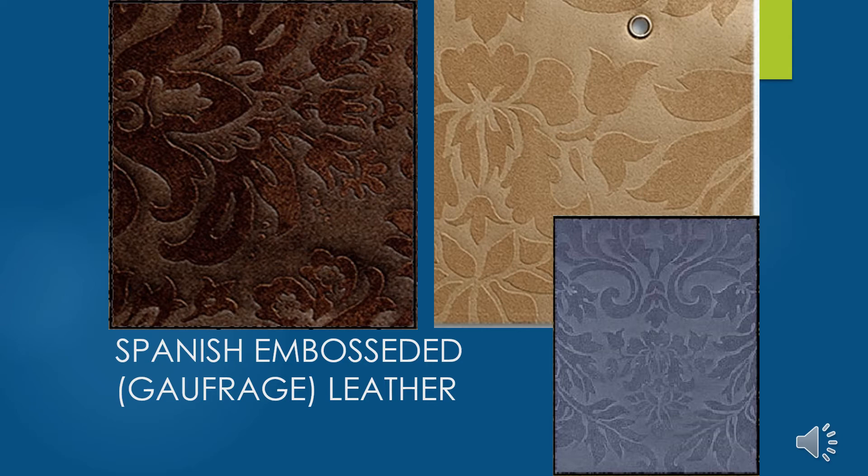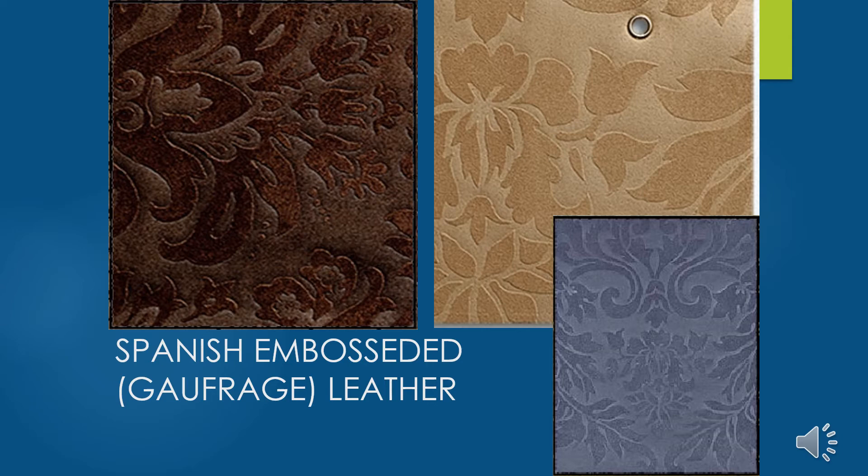Here you see Spanish leatherwork that's embossed — called gaufrage in French. This technique came in from North Africa in the 9th century: taking wet leather hides and pressing them into woodblock molds, creating a blind-printing technique with engraving or deep dimensional effects. A western horse saddle is another example of embossed leather using the Spanish tradition. The next slide shows cuero de Córdoba or Cordovan leather — leather that is painted or gilded along with embossed to create beautifully dimensional effects.